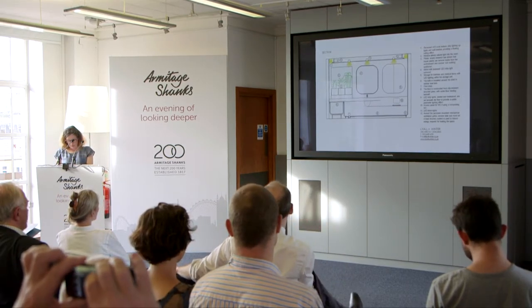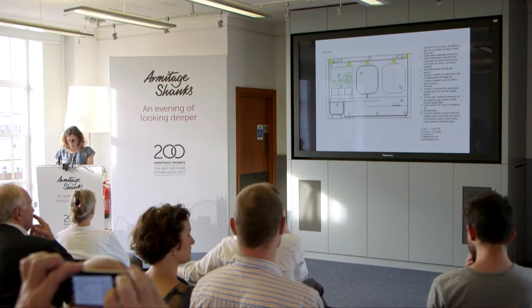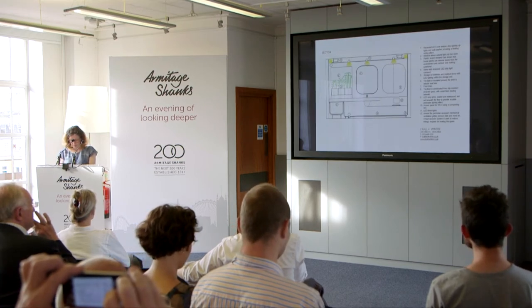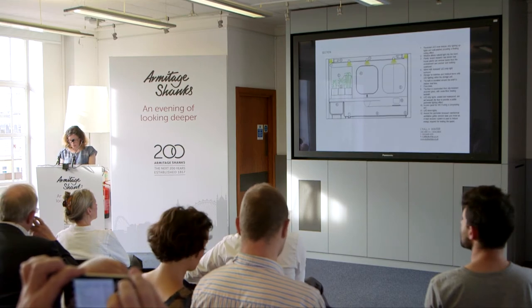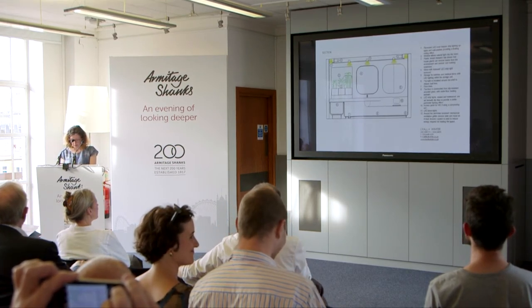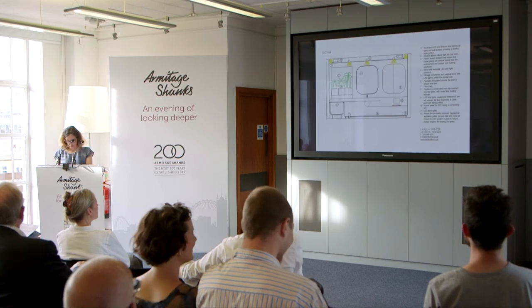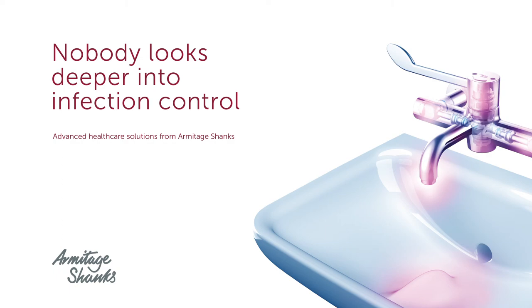Many of the features described here already exist and are in use. Some are in rapid development, so rather than 20 or 30 years in the future, we might see some of these features in 5 to 10 years in housing, student accommodation, hostels, and hotels. Thank you very much.